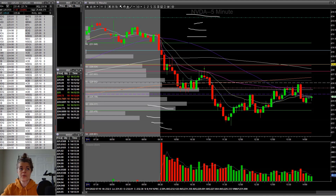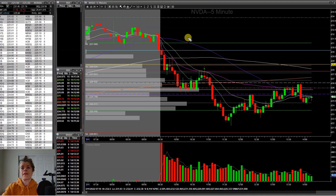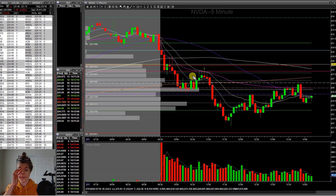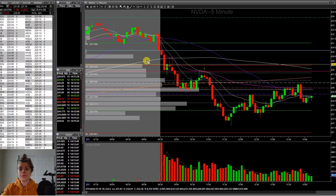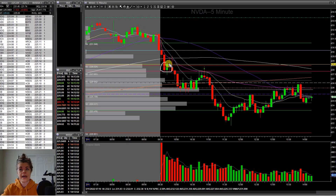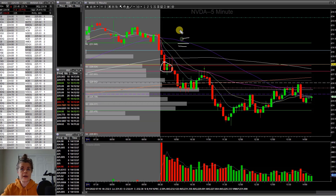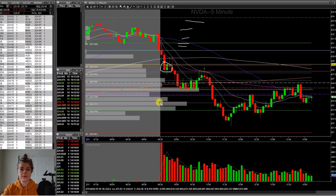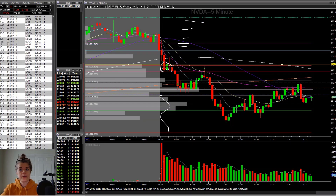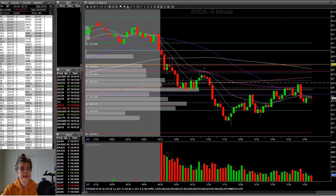I actually think if the SPY had been bullish, NVIDIA would have gone as well, because the ladder was stacked — we just had asks to the top side and there really wasn't anything to the downside. This is one of those situations where the market actually had more control over the stock than the stock's L2. That can happen sometimes and it can really trick you out if you're not watching the market or sector. If I hadn't been watching the SPY or a correlated ETF like QQQ, I would have been at this level thinking it was bullish because the asks were all stacked to the top side.